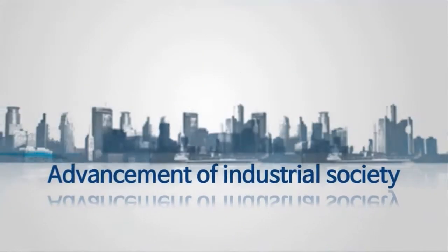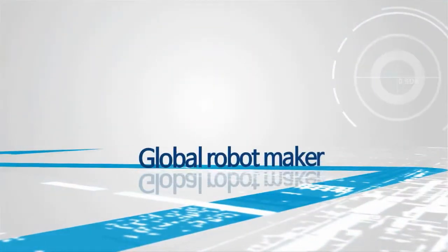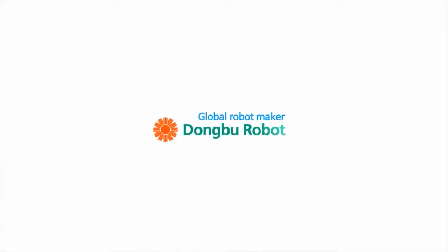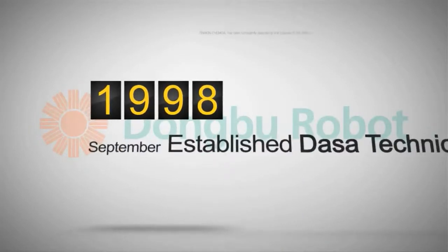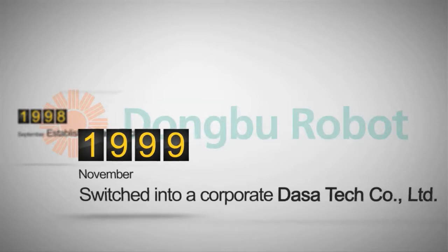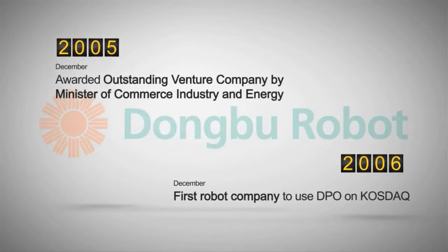A global robot maker, contributing to advancement of industrial society and welfare of all mankind. Korea's top total robot company, Dongbu Robot. With the best technical skills and innovations since its establishment in 1998, Dongbu Robot continues its effort to realize customer satisfaction.